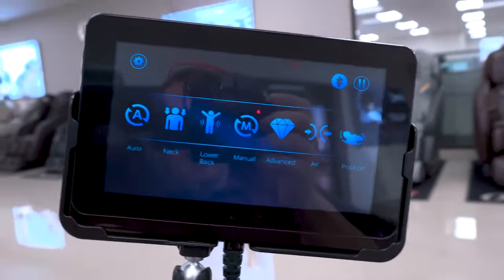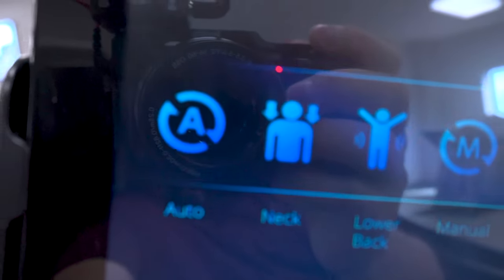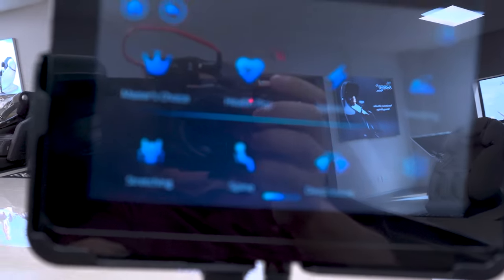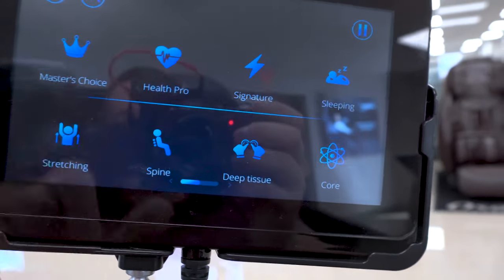Here's the screen. You have many options: automatic, neck, lower back, manual, advanced. Under the auto category you have something called Master's Choice, but what I want to show you is this — Health Pro. This is going to find where the tension is in your back.